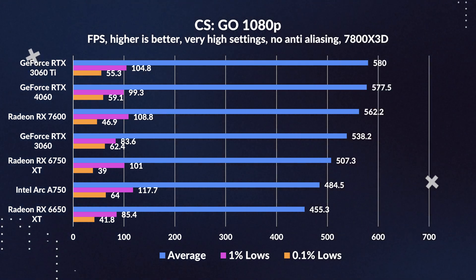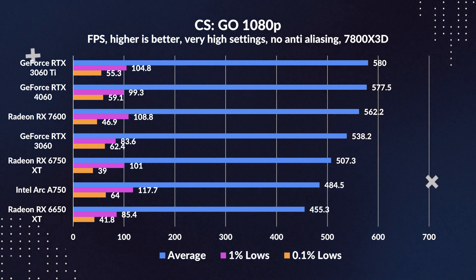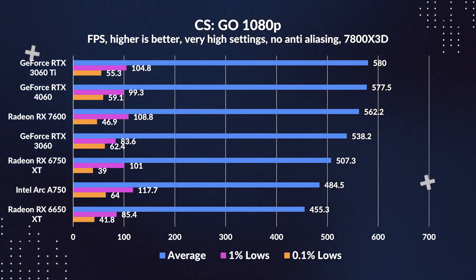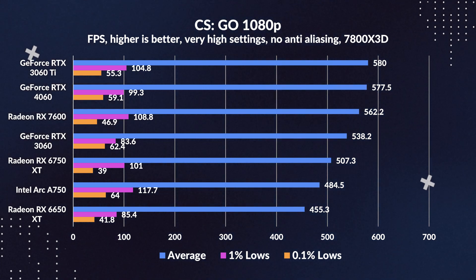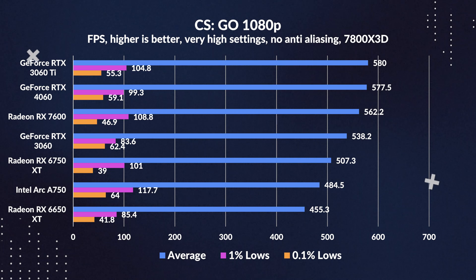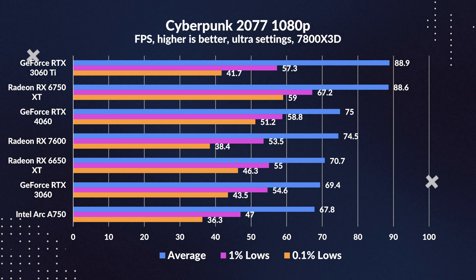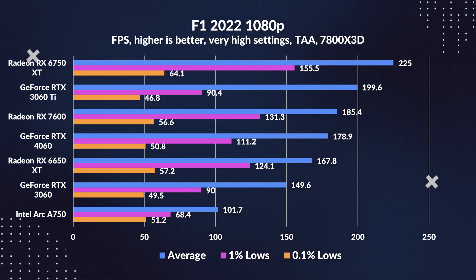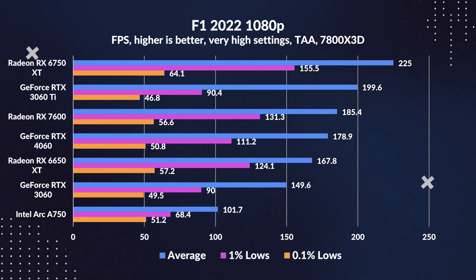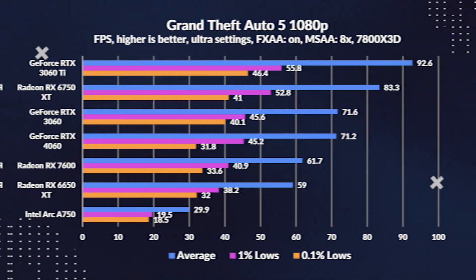Let's dive into 1080p rasterization. Right off the bat, AMD's struggle for significant enhancements is evident in gaming performance metrics. The RX 7600's performance — let's just say expectations were set higher. Within the demanding realms of CS:GO, it nudges ahead of the 3060 and even manages a commendable lead over the 6650 XT. However, in challenges against the 4060, especially in heavyweight titles like Cyberpunk, it's left in the shadows.